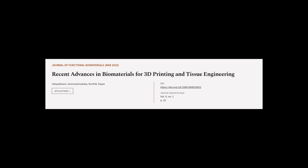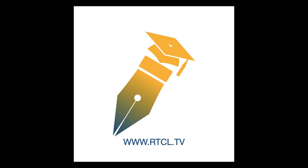This article was authored by Udiabandu Jamalamadaka and Karfik Thuppa. We are article.tv — links in the description below.